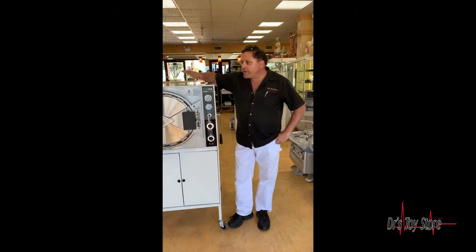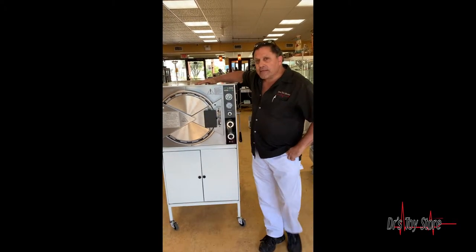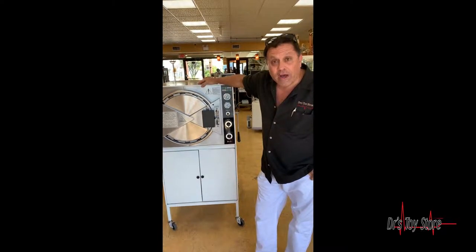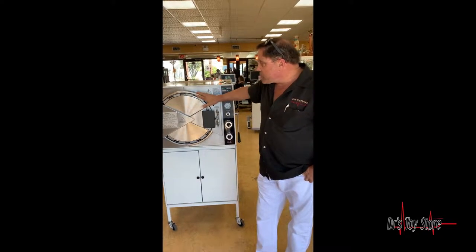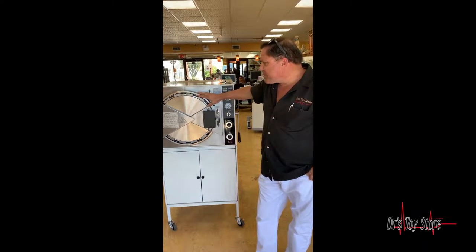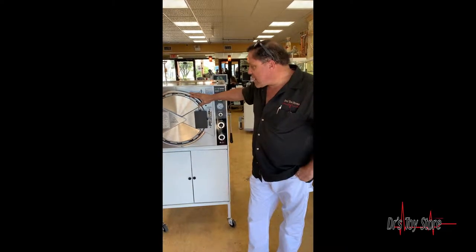I'm Rob with The Doctor's Toy Store, and here you have a Pelton Crane MagnaClave. Basically, it's the best autoclave ever made. Is it brand new? No, they don't make them anymore, but there's parts and pieces and everything. They made them for years. It was anywhere between $6,000 and $9,000 refurbished.